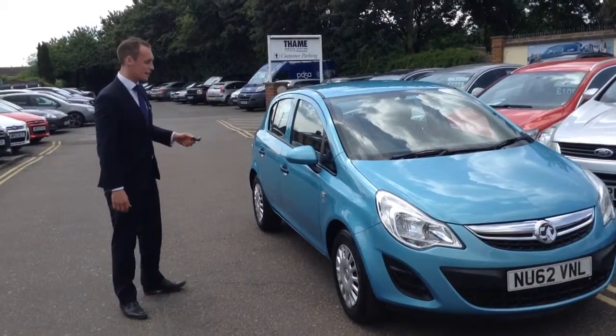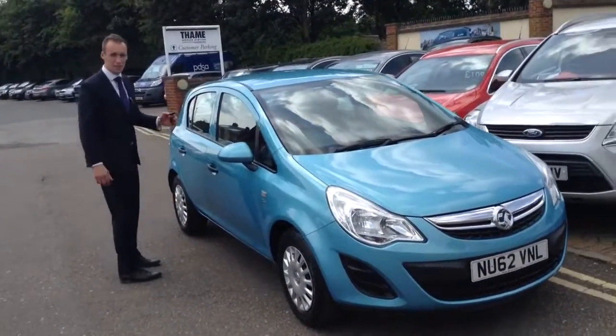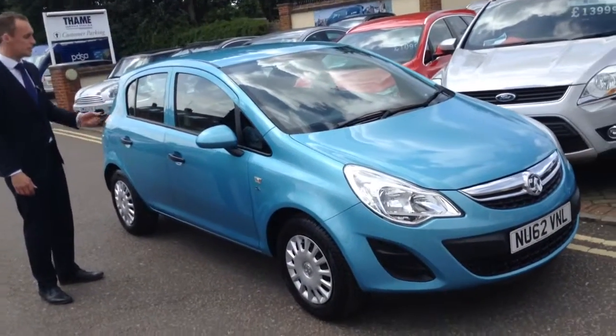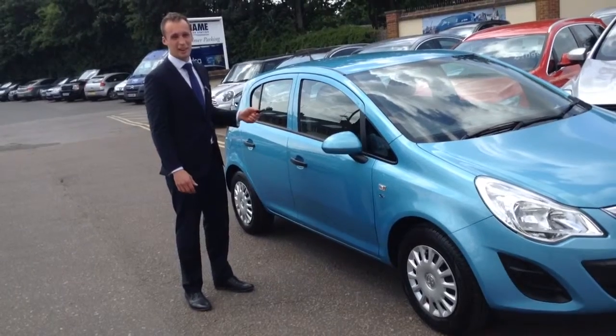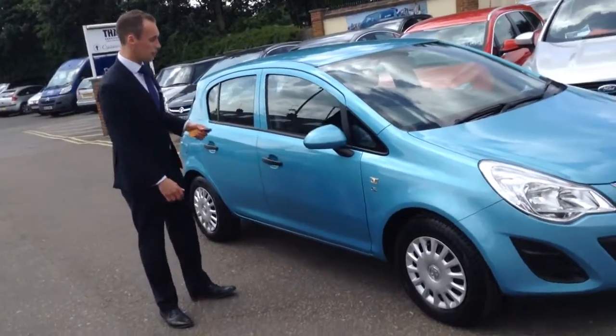This is the 1.2 Corsa S. It's a small hatchback — the Corsas have been known for being small cars — but this has got five doors. So if you want a small hatchback but you still need the space in the back to carry around the kids maybe, this will be right up your street.